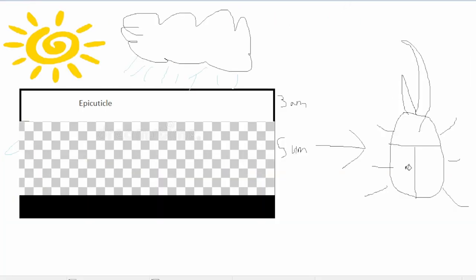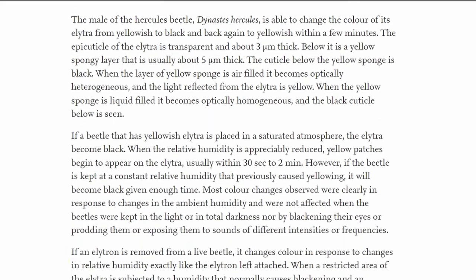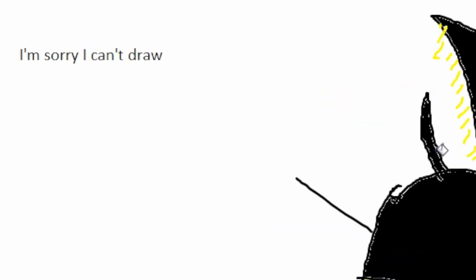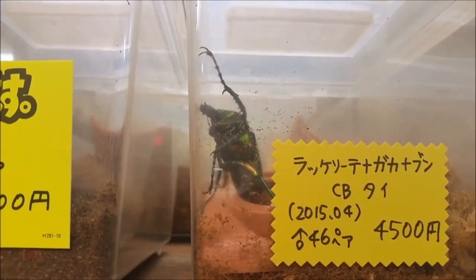When the spongy layer is filled with liquid, the lower black layer is reflected and the beetle looks black. And what's more is that when you isolate patches of their elytra with water, those patches will become black while the rest of the body is olive green — so you could have a temporary ladybug-Hercules beetle hybrid thing. I'm definitely going to try this when I buy a Hercules beetle myself someday, so stay tuned for a video about that.